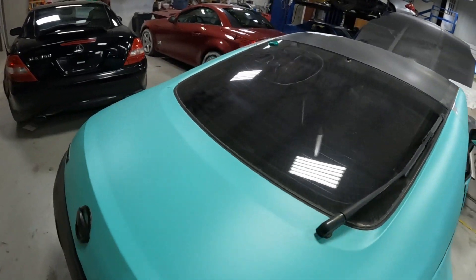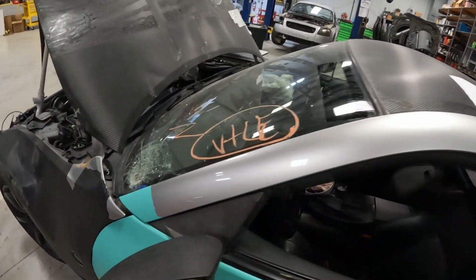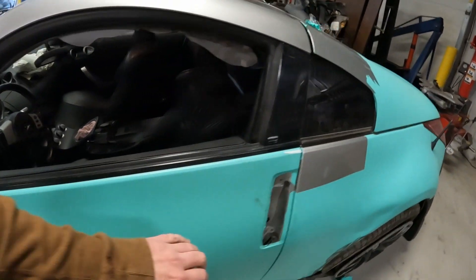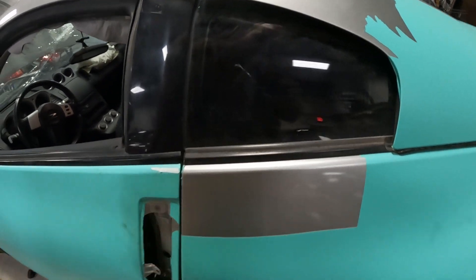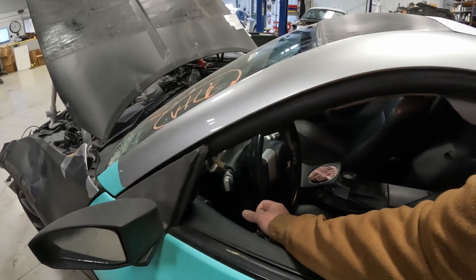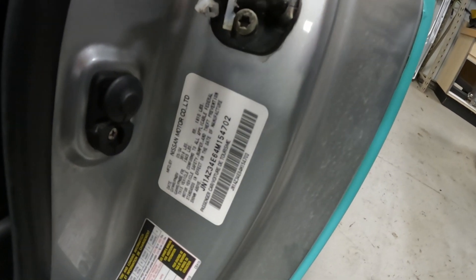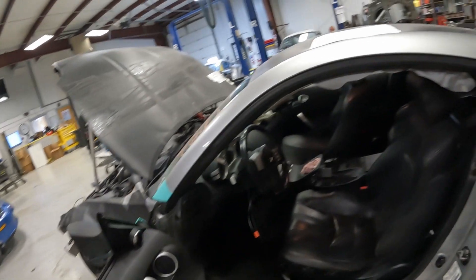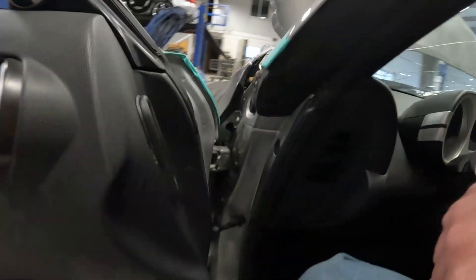So what we'll do is go around here and see if we can find a door release, so we can at least get our VIN number. Black leather interior car.